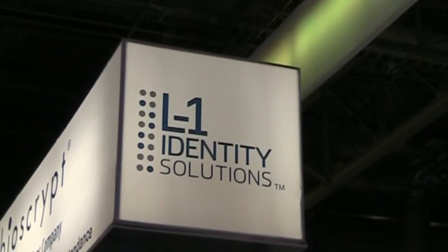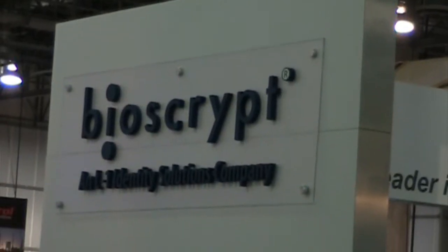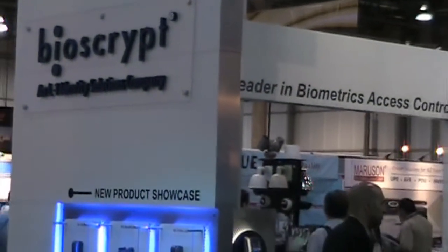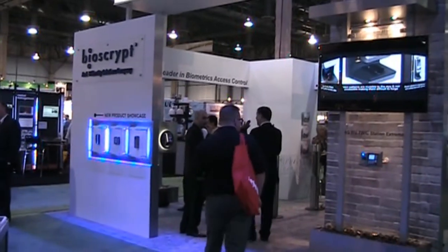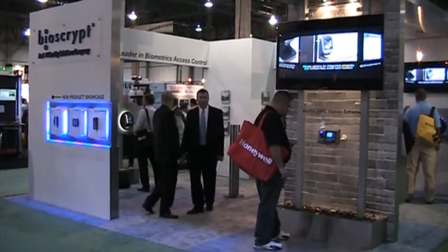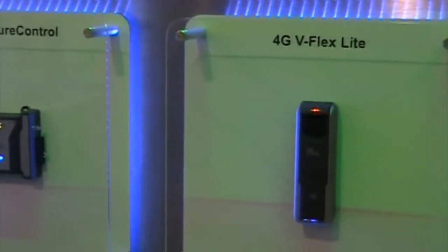L1 Identity Solutions is the global market leader in biometric physical access control. L1's enterprise access division has deployed more than 450,000 devices in more than 90 countries. At ISC West 2011 in Las Vegas, L1 Identity Solutions unveiled its new booth along with three new products in its 4G line of access control readers and controllers.